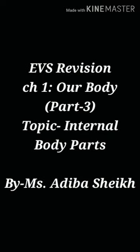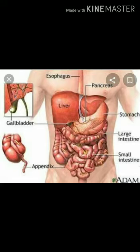Good morning students. Welcome to part 3 of EVS revision of chapter 1, Our Body. In this video we will take the topic internal body parts.